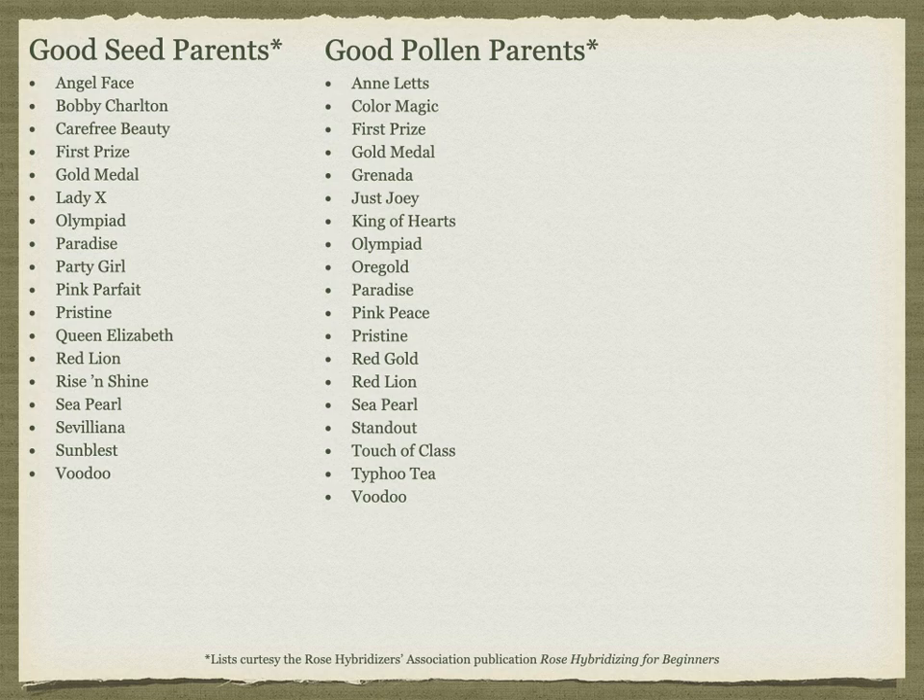Most rose breeders determine some specific traits that they are looking for and then start to research potential parent plants based on that. In their research, they look at not just the specific rose, but its own ancestry, as well as to see which specific traits seem to be dominant. Many independent rose breeders readily share data on which roses have been good pollen parents, resulting in higher germination rates, which seed parents readily set hips, and other details like this that serve as a good starting point for research.